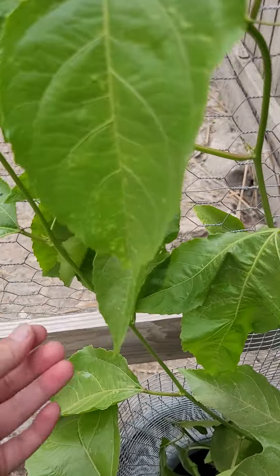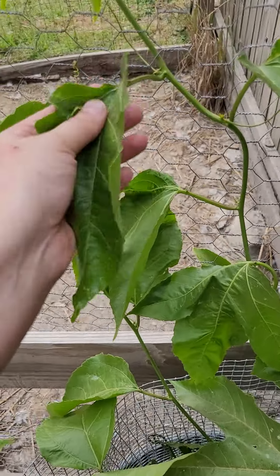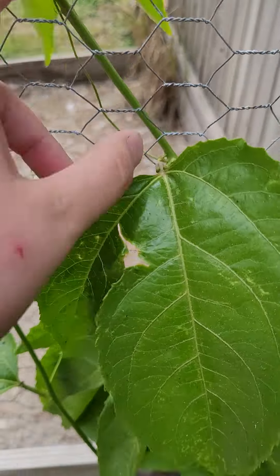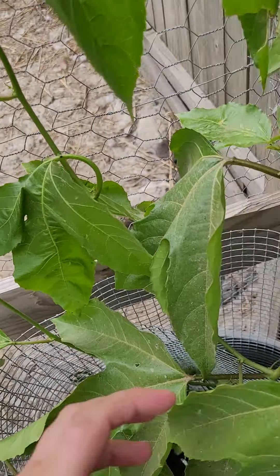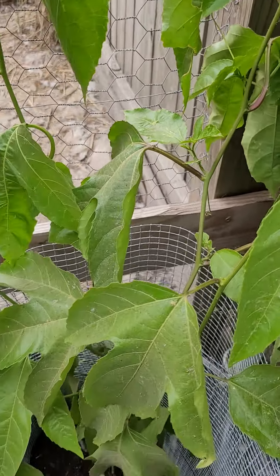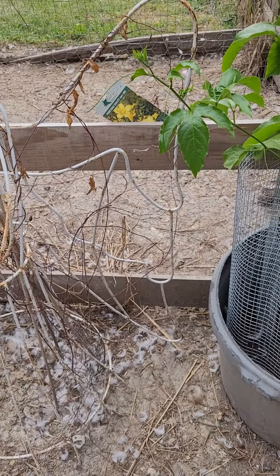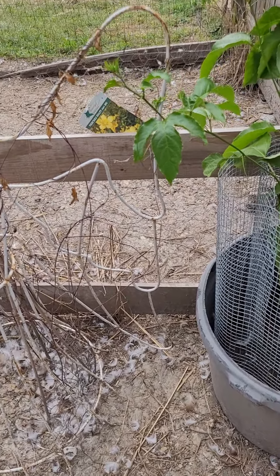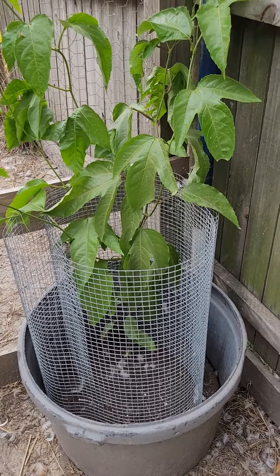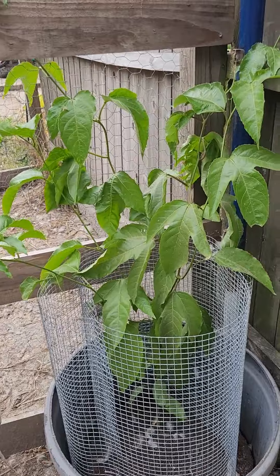These leaves are so massive — I had no idea passion fruit leaves got this big. I couldn't ask for a better vine. All of it's already super thick, and these vines live for such a long time, so I can't wait to see how many seasons I get out of this. The ultimate plan is for it to cover this entire fence line around the duck coop, and next year when it completely covers everything it's just going to be beautiful — giving shade and lots of fruit.